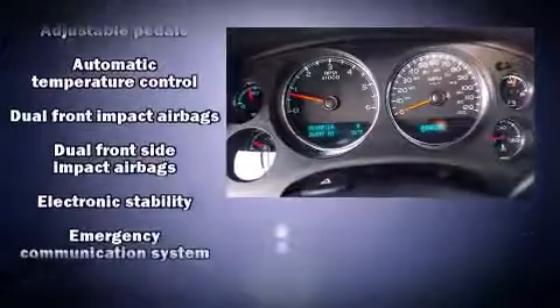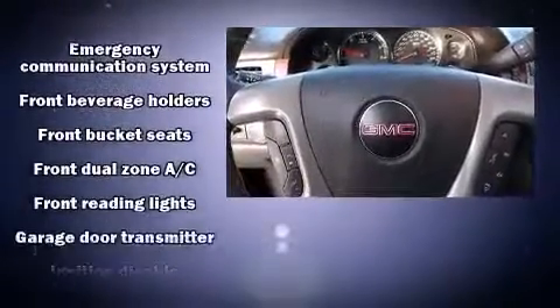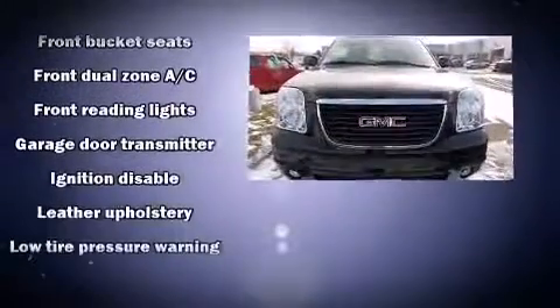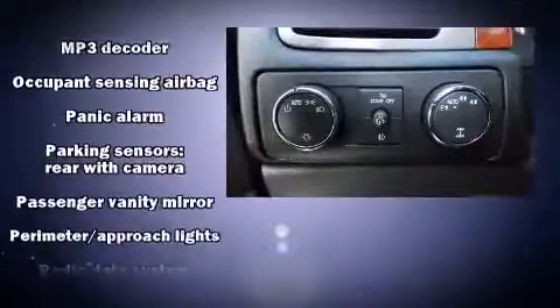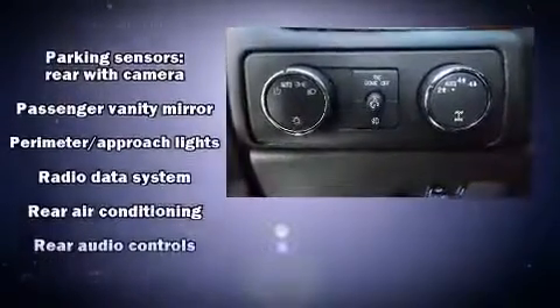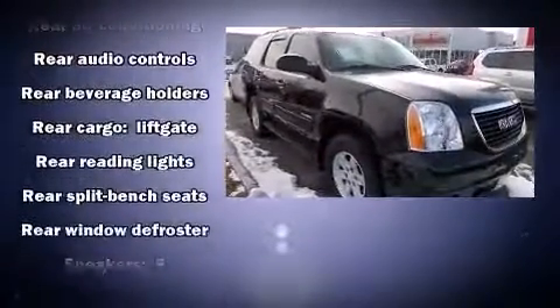You and your passengers will enjoy the stereo system, which includes a CD player with MP3 capability and nine speakers providing excellent sound throughout the cabin. Curtain airbags combined with standard stability control create a comprehensive safety network.